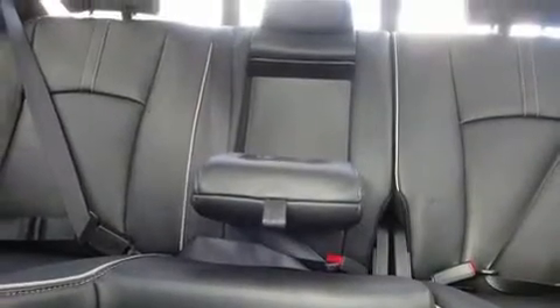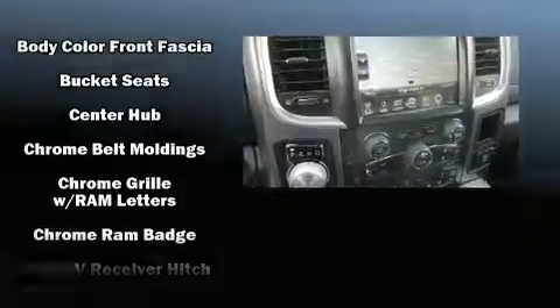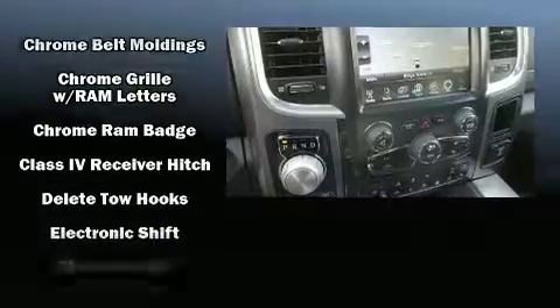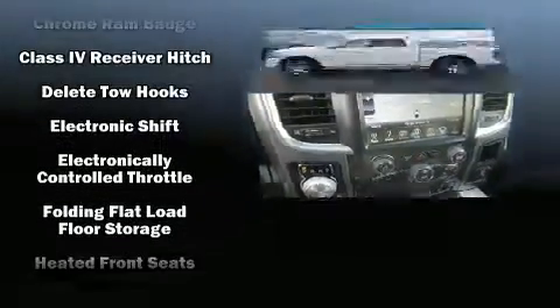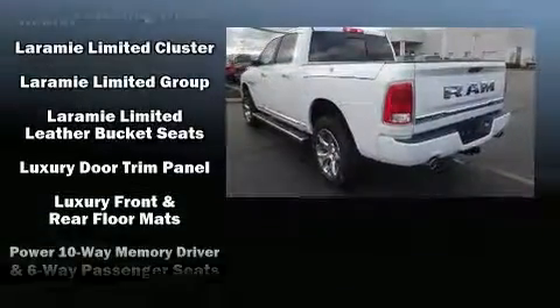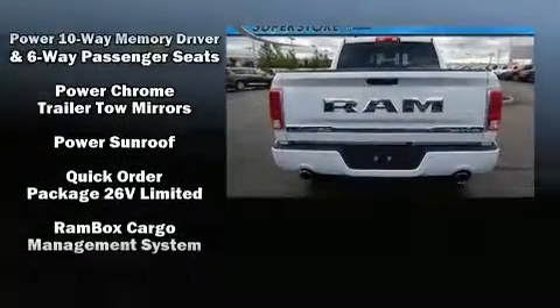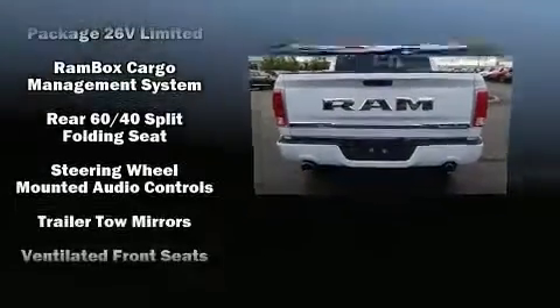Audio features include an AM-FM radio and 10 speakers, providing excellent sound throughout the cabin. Passenger security is always assured thanks to various safety features such as traction control, a security system, and four-wheel disc brakes with ABS. You'll never lose visibility with rain-sensing wipers, which activate automatically when the drops start to fall.